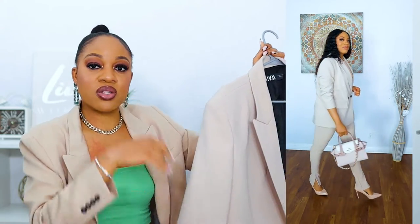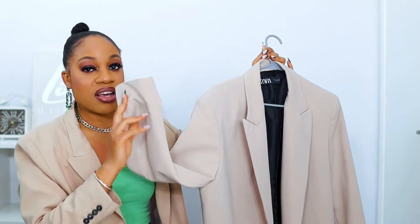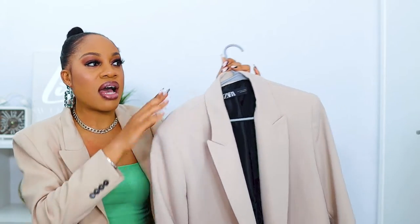The blazer I have on right now is really similar — I got this one years ago. The only difference is this one has buttons on the sleeves, whereas the other one doesn't. I did get this in a size large, going up one size because I prefer that boxy feel. If you don't want that, you can just get your normal size.